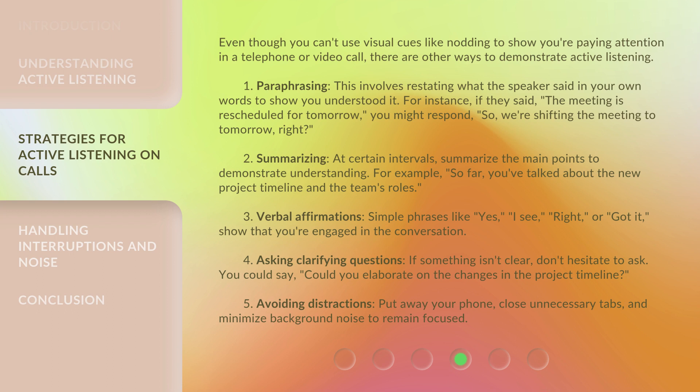2. Summarizing: At certain intervals, summarize the main points to demonstrate understanding. For example, 'So far, you've talked about the new project timeline and the team's roles.'